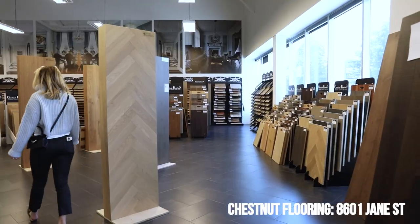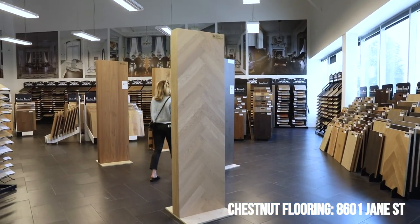It is a beautiful fall Saturday here in Toronto. Adam and I are heading to Vaughan — we're going to Chestnut Flooring's showroom. Originally we got our herringbone floors from them for the main floor, and now that we're doing the second floor we need some more flooring. We're going to check out what they've got — maybe get something that matches the first floor or maybe not. It's going to be a bit of a treasure hunt but I'm really excited.